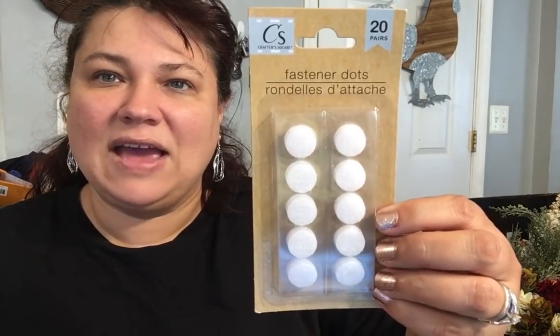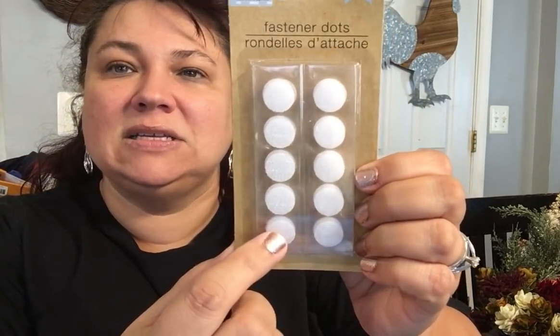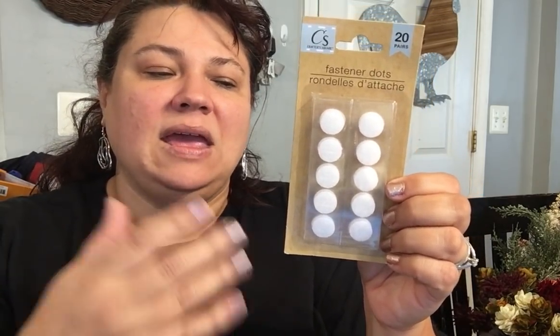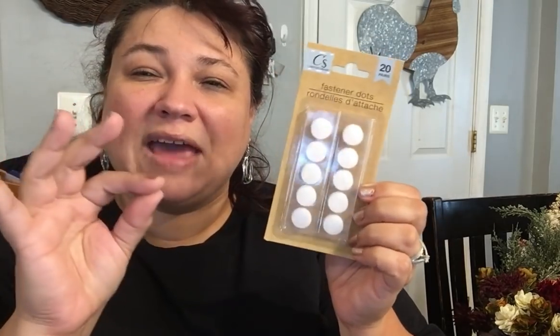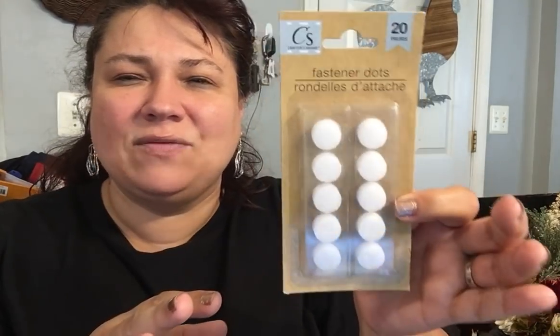Then I found the fastener dots — you get 20 of them, so you have the opposite end pieces. These are great for paper projects. It'll close my books — I just glue them onto some fabric, I usually fabric them up and use ribbons and all kinds of stuff. I bought that for that purpose, along with paper projects.